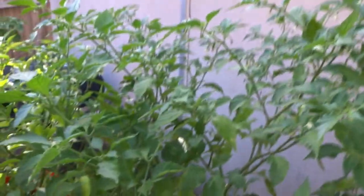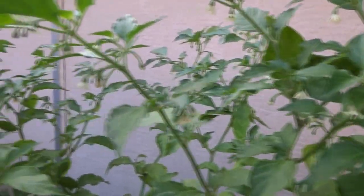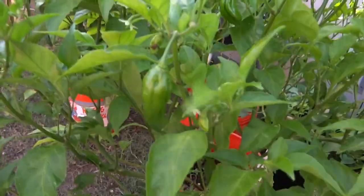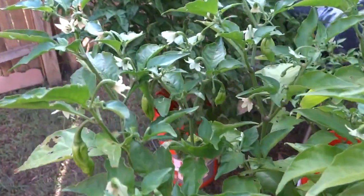And then my ghost - I'm not sure if you can see how many flowers this guy is putting out, it's just ridiculous. They're everywhere. Hundreds of them. This guy is just really slow to push pods but flowers - a ridiculous amount. Some of them have turned into little pods.